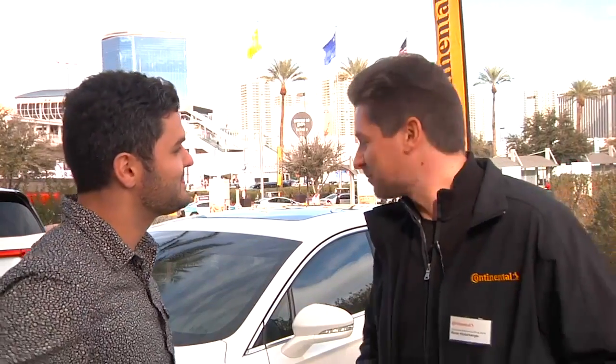I'm here with Rene from Continental, and he's going to tell us a little bit about the company's intelligent glass control. We are providing here an example of how it could look if you integrate an intelligent glass in such a car. The user can get a lot of benefits from this intelligent glass.